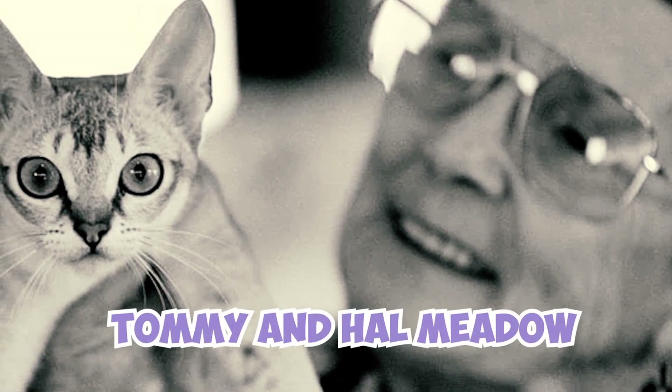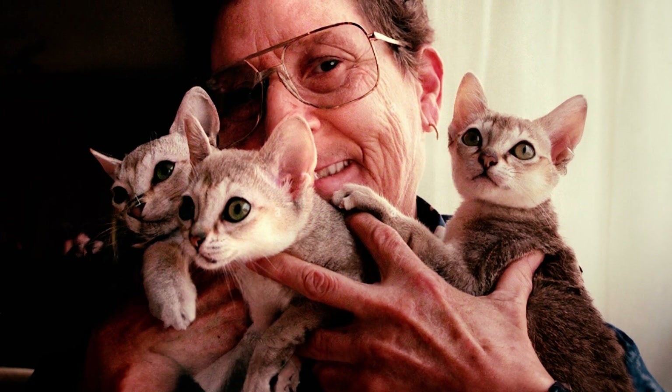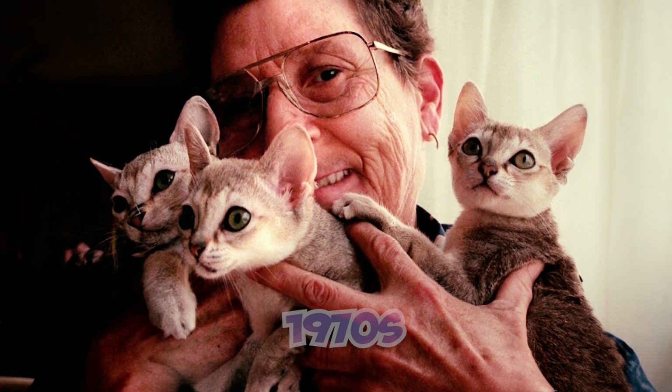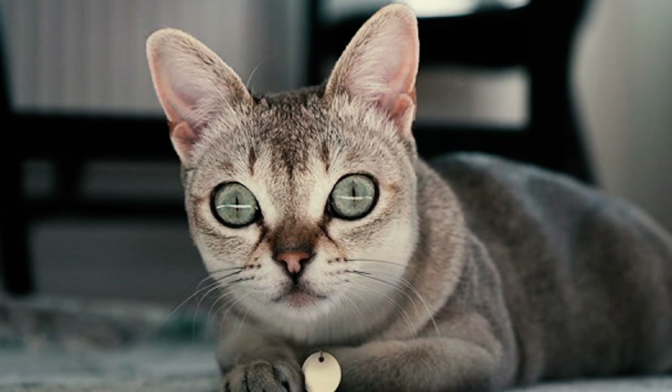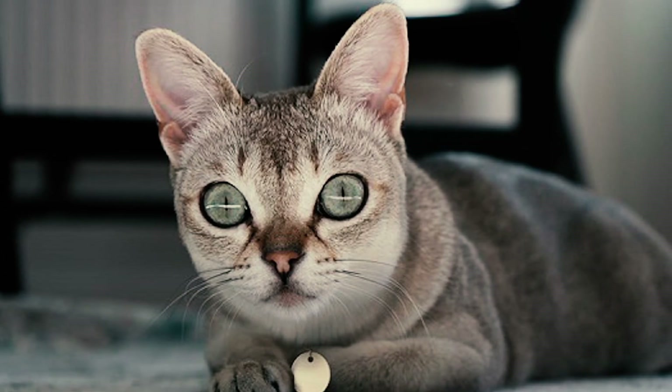According to the official story, American breeders Tommy and Hal Meadow found three cats in Singapore in the 1970s and brought them to the U.S. to create the breed. However, later evidence revealed a different aspect to the story.